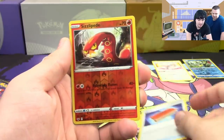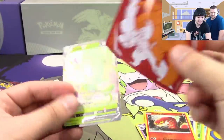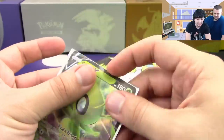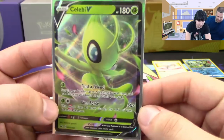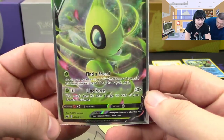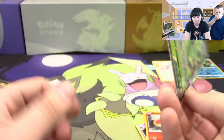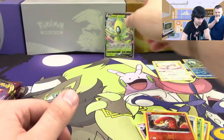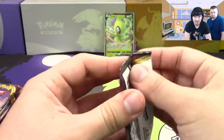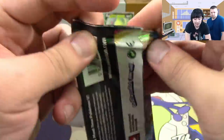Thwackey, Palpitoad, a reverse Sizzlipede, and we got a Celebi V. Find a Friend lets you search your deck for up to two Pokemon and add them to your hand, and Line Force does 50 damage plus 20 more for each of your benched Pokemon. For a full bench that's 150 — with Vitality Band, 160. Not one-shotting anything but certainly two-shotting.